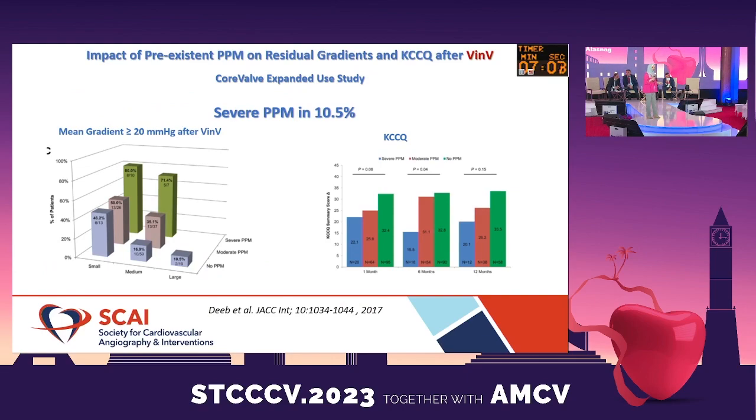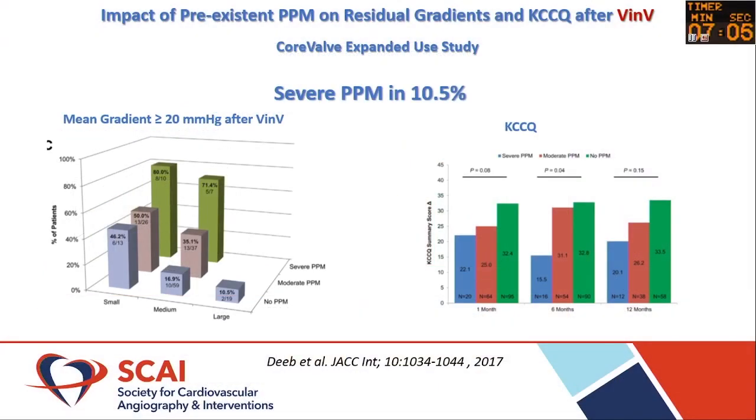Moving on to valve-in-valve patients: about 10.5% of them have some kind of patient-prosthesis mismatch. Those with small annuli are more likely than those with large or medium annuli to have patient mismatch with an increase in gradient. They also have a quality of life that is impacted compared with patients who have slightly larger valves.